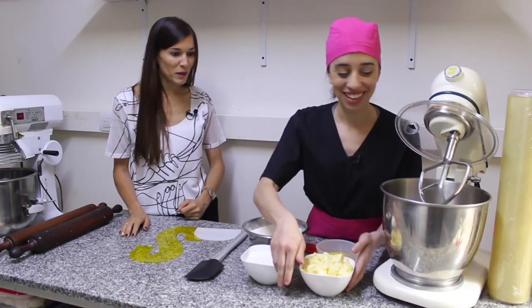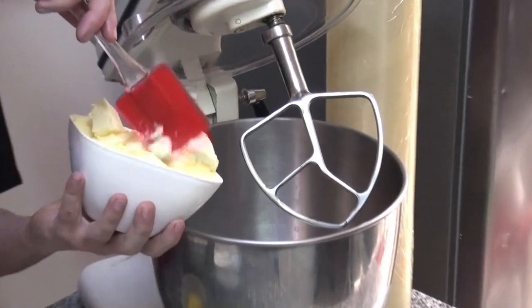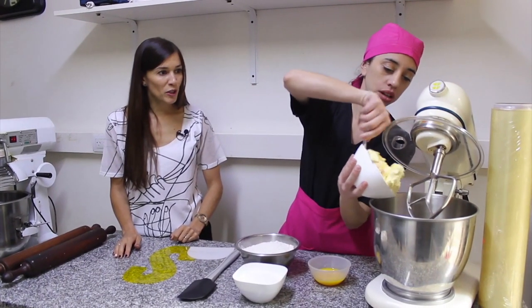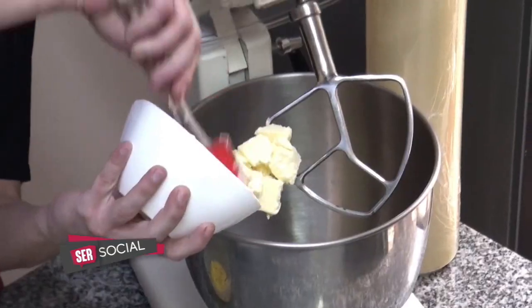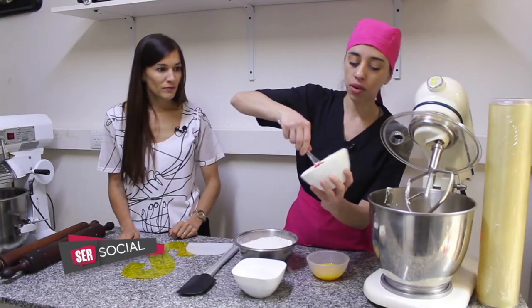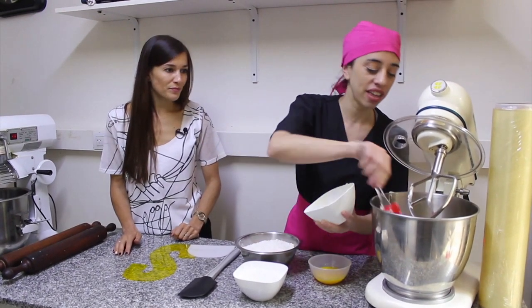Manos a la obra. Empezamos con la manteca, con el cremado. ¿La pusiste un poquito en el microondas? Sí, temperatura ambiente. En realidad el microondas, y si no tenés microondas, la dejás un rato afuera. Ya ahora se vienen los días de calor, así que no hay problema.